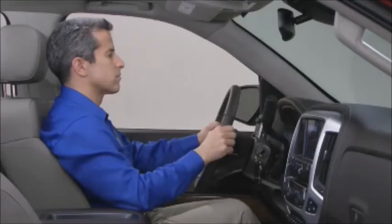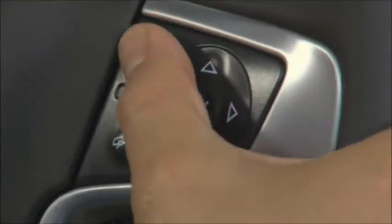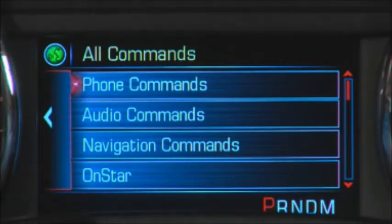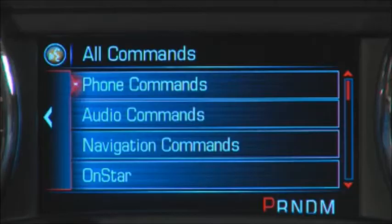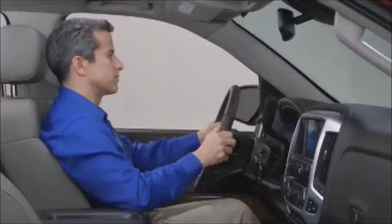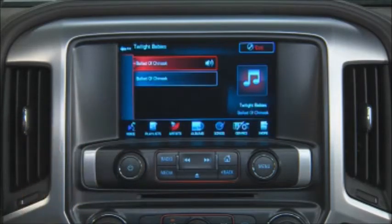To play your media hands-free, press the Voice button on the screen to see a list of suggested voice commands, or press the Push to Talk button on the steering wheel. For example, say 'I want to listen to Twilight Babies.' The system confirms 'Play Twilight Babies, is that correct?' Say yes and it begins playing. Gracenote enables natural language voice commands to play artists, songs, albums, or genres.